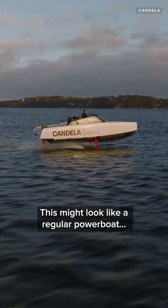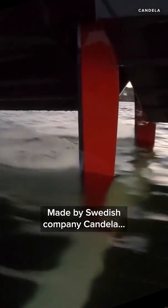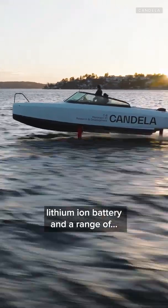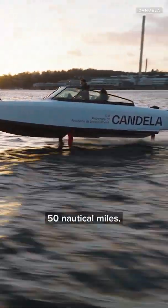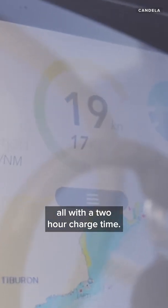This might look like a regular power boat, but it's actually an electric hydrofoil made by Swedish company Candela. The C8 leisure boat has a 44 kilowatt hour lithium-ion battery and a range of 50 nautical miles — enough to cover the whole San Francisco Bay at a speed of 25 miles an hour — all with a two-hour charge time.